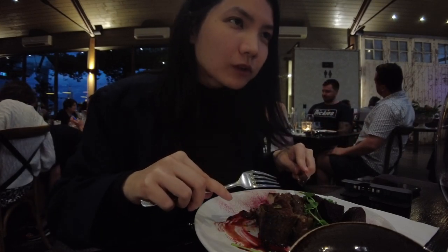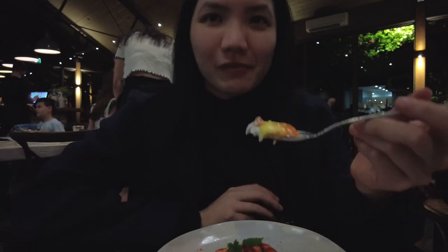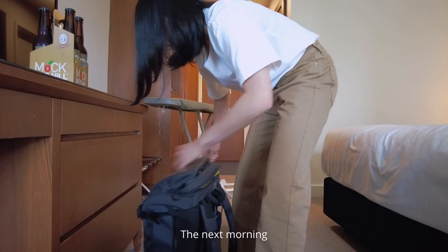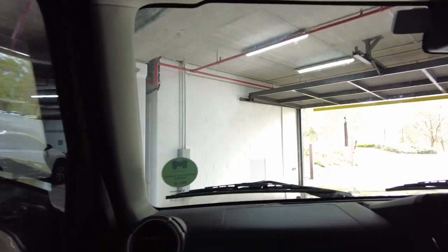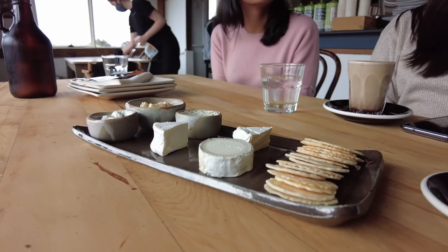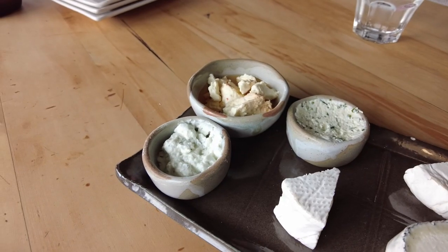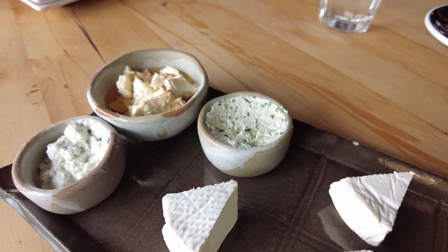Thank you. This hot side is cow's cheese, this hot side is goat's. Starting with the one in the oil, we've got the fiery fetter which is a cow's milk feta, marinated in olive oil, garlic and chilli. Next one along is the house cow, which is a cow's milk curd cheese, so it's very young, very fresh and very soft, and then it's just tossed with Italian herbs, chives, garlic, parsley, that sort of thing.